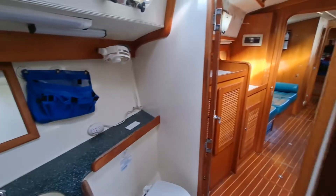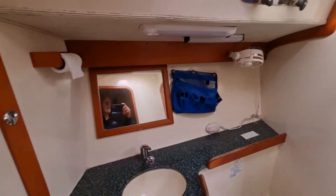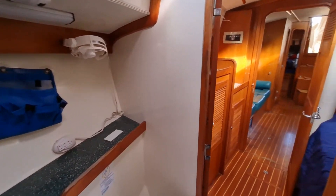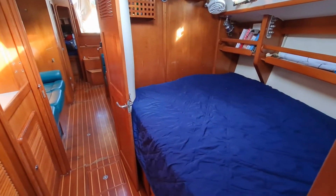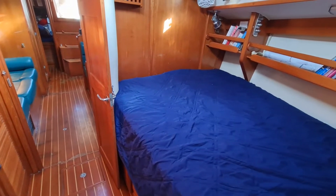So once again you can come into the shower and stand in here quite comfortably — you've got quite good headroom in here as well and it's easy to get access into. That's the Pullman berth again — decent sized double berth, queen sized, maybe a little bit bigger than queen size.